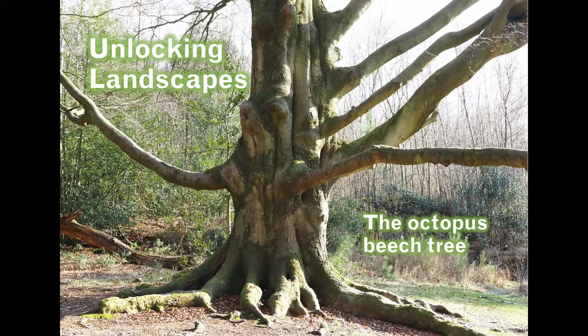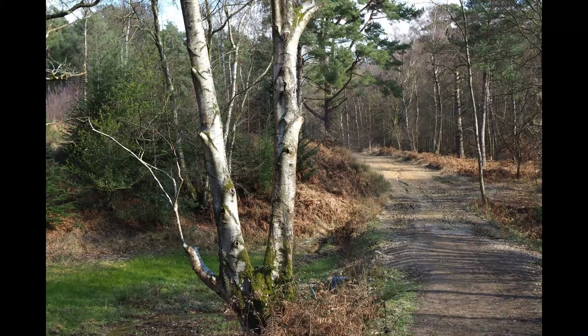I'm standing on a path. Either side of me is a stream, what's known in Sussex — this part of Sussex at least — as a gill. You might be able to hear it running. It's been a walk of about three miles from my front door to get here. It's a really lovely sunny day.